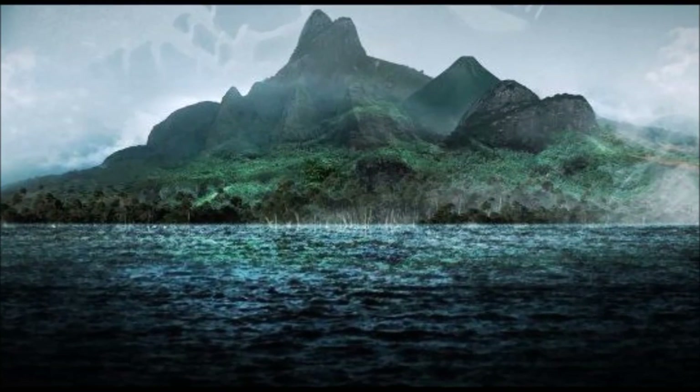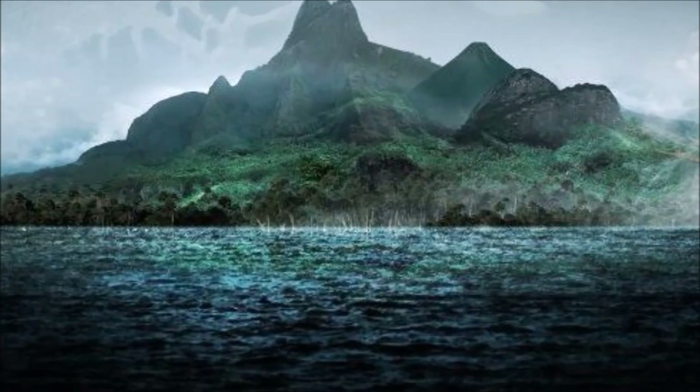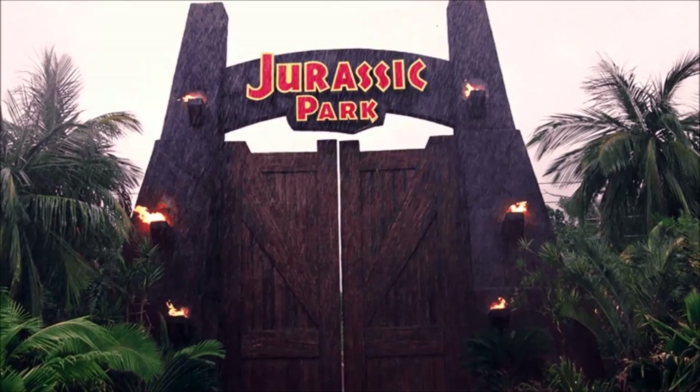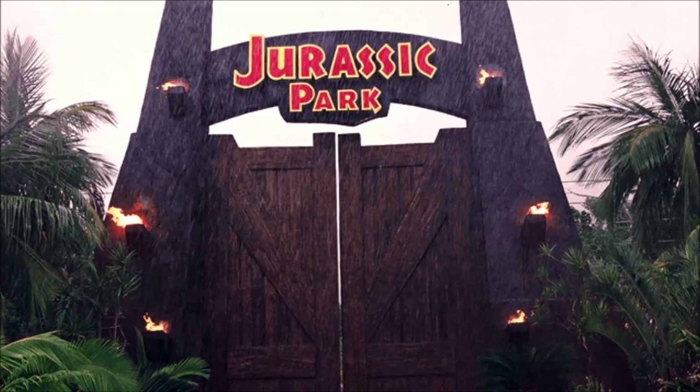What's up guys, Tom H here, and welcome back to another Jurassic World Fallen Kingdom discussion video. Today we got more set photos from Jurassic World Fallen Kingdom, so let's look at these photographs and talk about what we see.